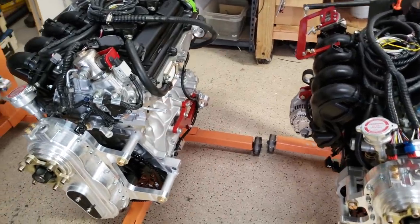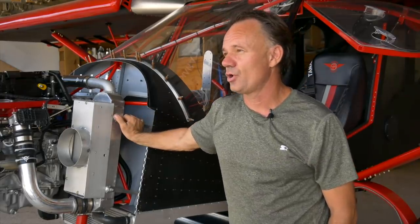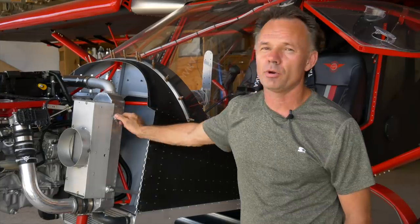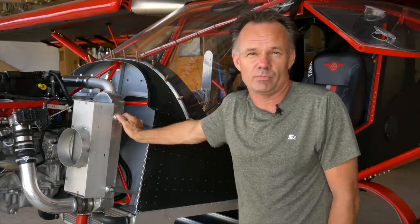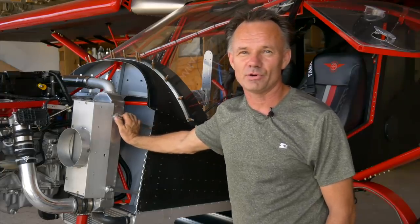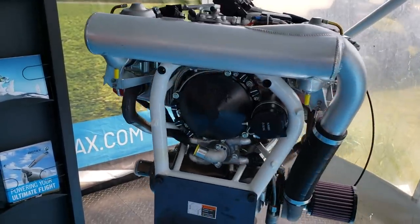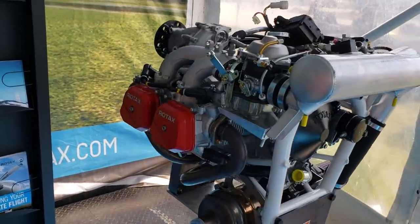The term 'true aircraft engine' doesn't really come from anywhere meaningful. The Wright brothers' engine was pretty much a car engine, and all the warbirds flew liquid-cooled motors. After the war, the horizontal air-cooled Lycoming was actually derived from a generator motor. And now with light sport, the Rotax 912 is high RPM, liquid-cooled, oil-cooled, and air-cooled — it's complicated. There's really no such thing as a perfect or 'true' aircraft engine.